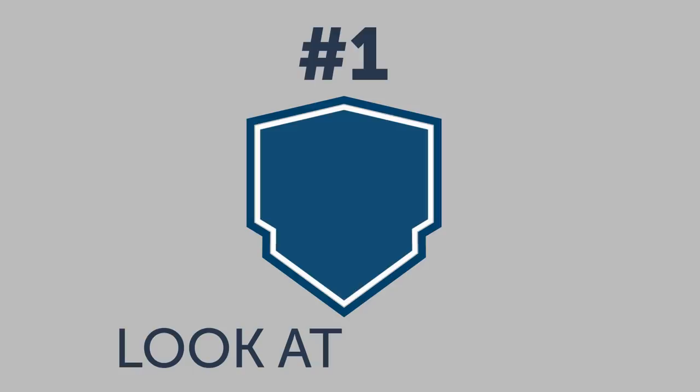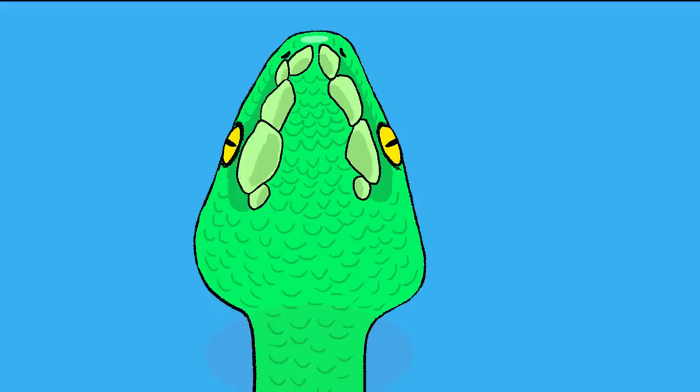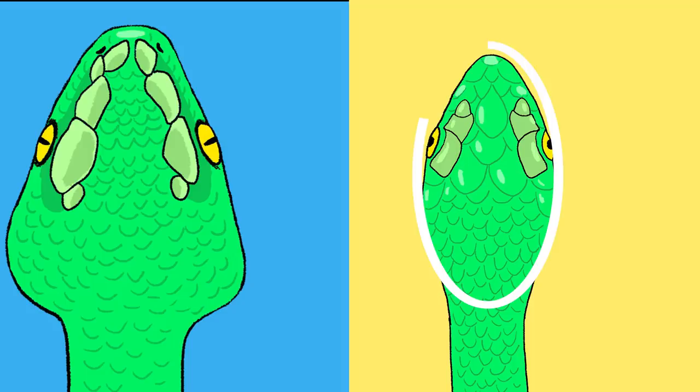Here's number one: look at its head. One of the most obvious signs of a venomous snake is its triangular head. Although not all venomous snakes have it, their necks are usually distinctly skinnier than their heads. Non-venomous snakes, on the other hand, tend to have round heads that are more continuous with the rest of their body.